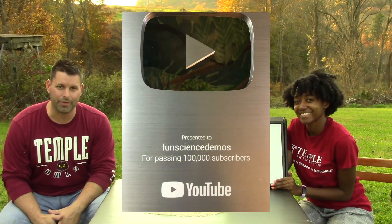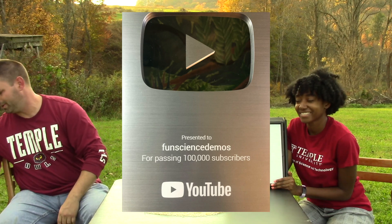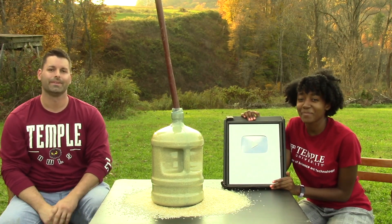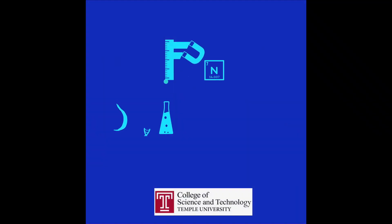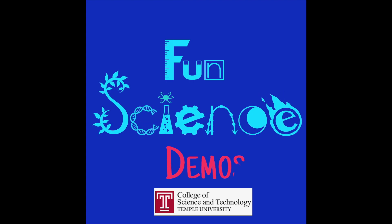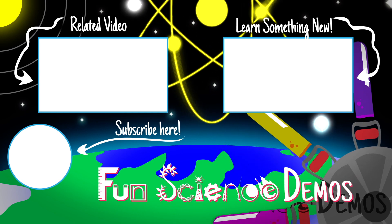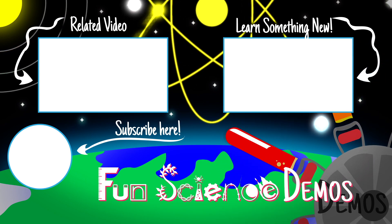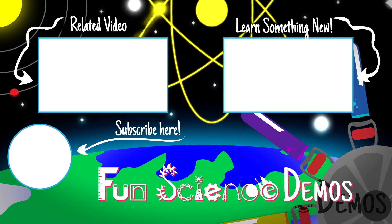We look at this as only the beginning of helping people all over the world learn about science. Why settle for 100,000 subscribers when we can go for gold and shoot for a million? Thank you so much. And remember, science is so cool — sometimes you just have to stop and wonder why. Bye!